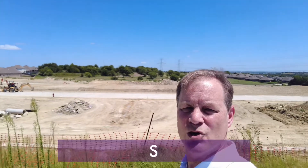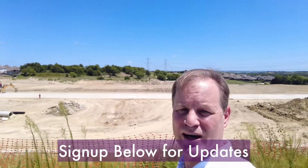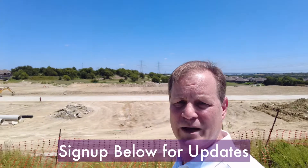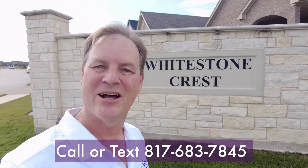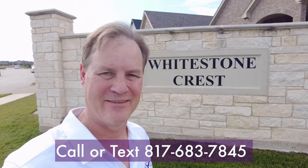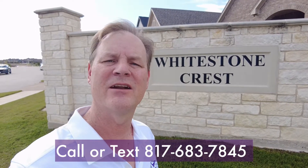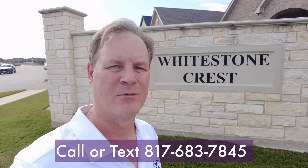Coming in 2022 will be a new phase of Whitestone Crest. For all the updates, feel free to leave your contact information on the form below. For more information about the houses in Whitestone Crest, please contact me today at 817-683-7845. I'd love the opportunity to work with you. Thank you and have a blessed day.